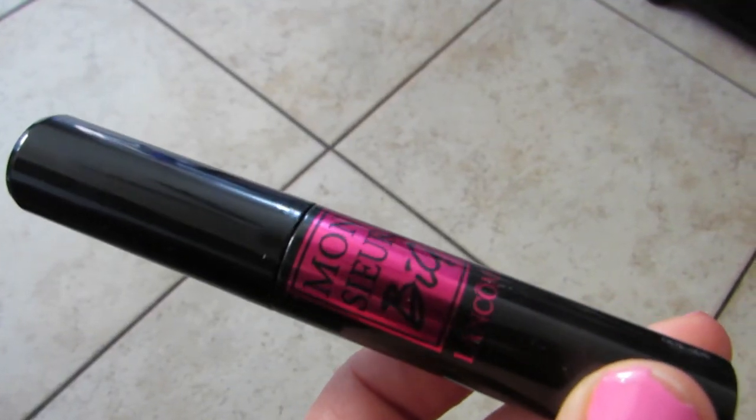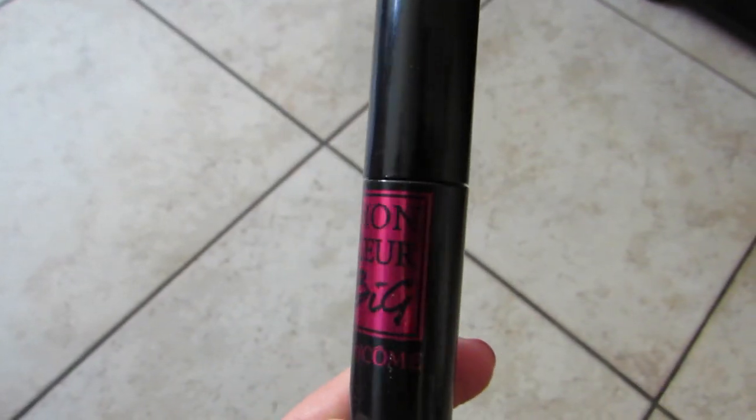I also ended up getting the Lancôme mascara in the shade One is the New Black. It is absolutely amazing — I have it in my lashes today. I am a sucker for mascaras; if you've been following me you know I'm always trying new ones. This mascara is amazing, worth every single penny. I would definitely repurchase it. It gives you so much volume — it's insane. I absolutely love it and highly recommend it.